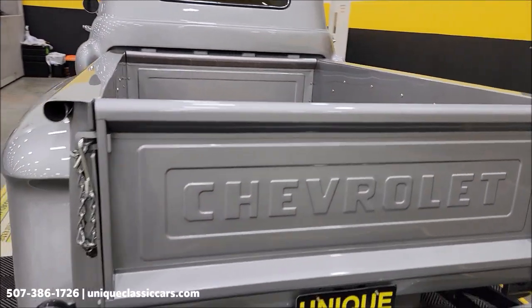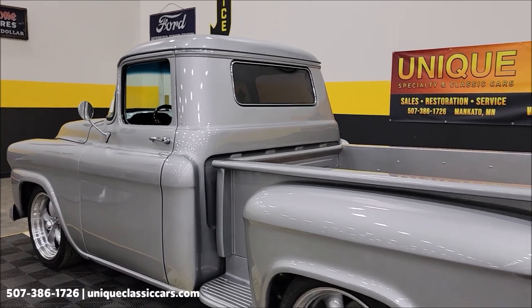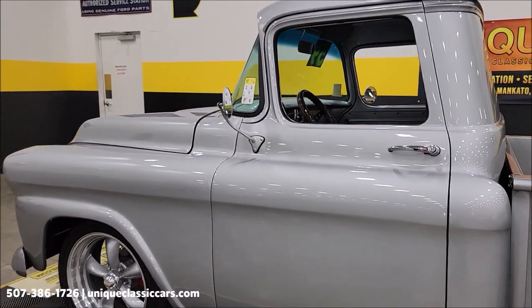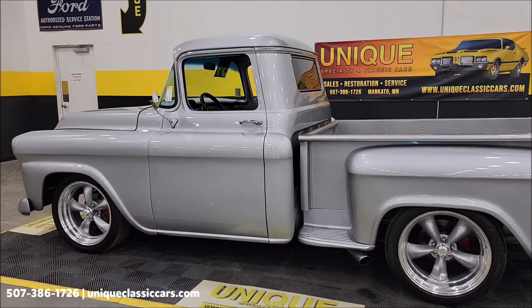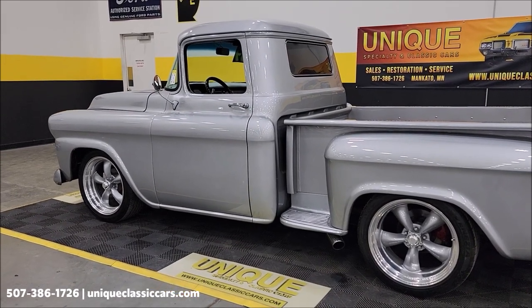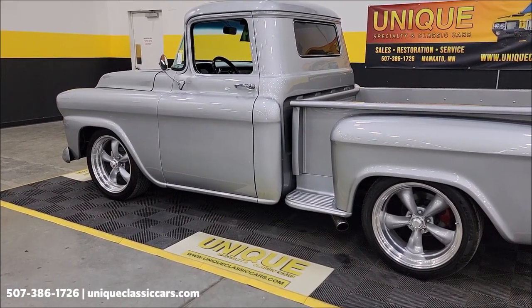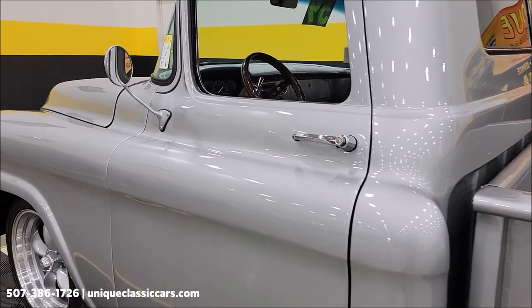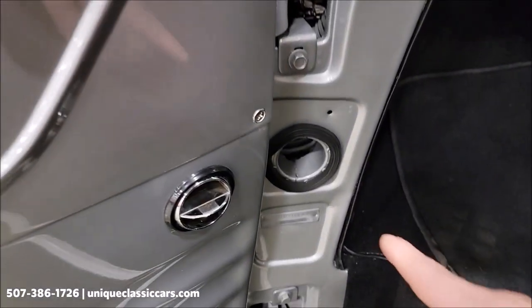Once again, check out still pictures — uniqueclassiccars.com, click the link below. We're going to start it up and let you hear it run, but let me hit a few highlights first. 3.73 rear end, posi-traction, four-link coil-over suspension, Flowmaster exhaust, tilt steering, power brakes, disc on all four corners, Camaro front suspension — fresh build on that engine. Previous owner states 400 miles or less. Dakota Digital gauges, and he states it runs and drives more like a modern truck.